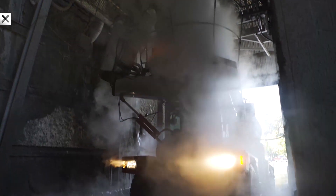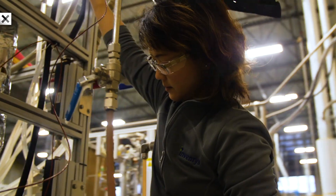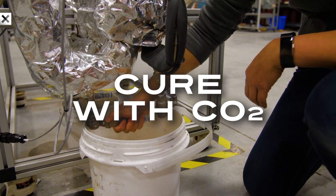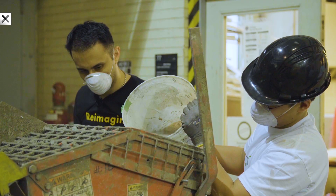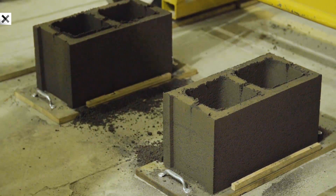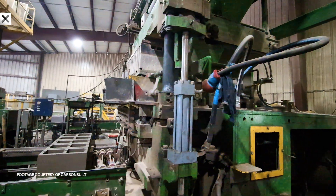Instead of using steam generated by natural gas for curing, they use carbon dioxide at ambient pressure, which uses far less water. Carbon Built's cement mix reacts with CO2 to form calcium carbonate — otherwise known as limestone. The end result is a strong, durable cement that permanently stores CO2.